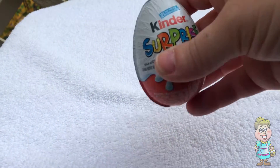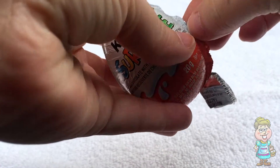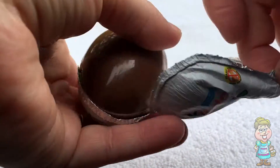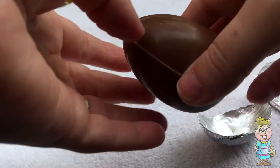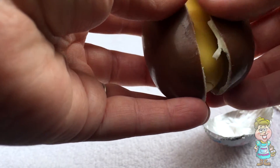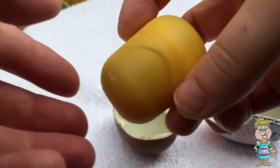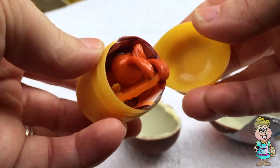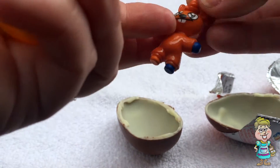Let's see what's inside. Oh, there's chocolate! They're my favorite! What's in there? Oh, I love these!